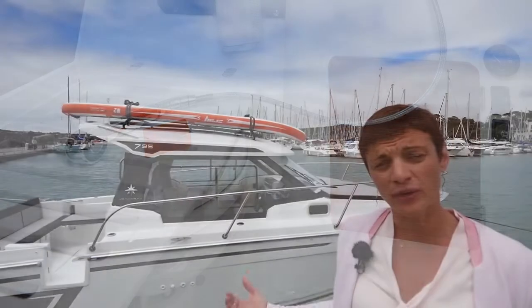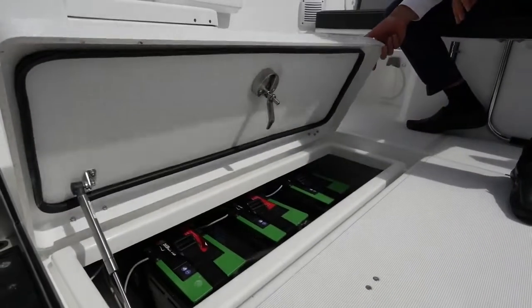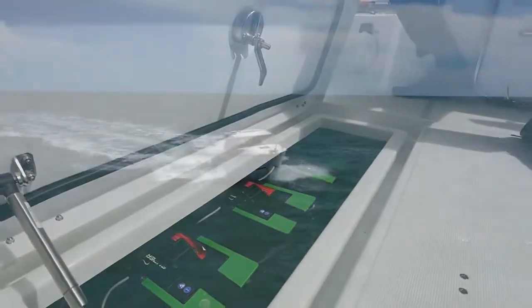We can install a heating system but also an air conditioning system running on lithium batteries. This will allow us to increase the attractivity of this boat in hot countries.